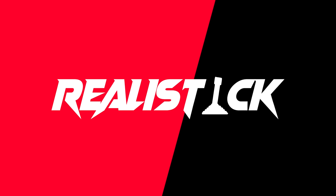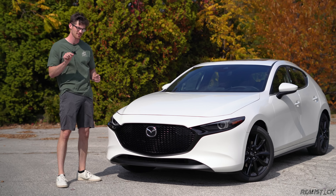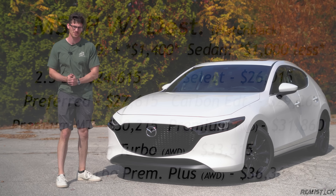Last year, the Mazda 3 sold about a third of what it did in 2015 here in the United States. And to help alleviate this pain, Mazda slightly reduced the configurations available for 2023. But before I discuss the changes, let me familiarize you with the trims.